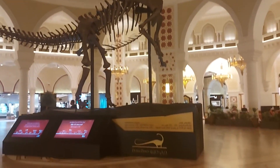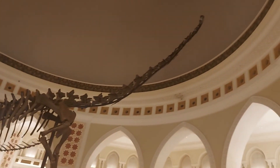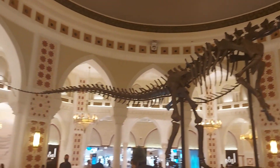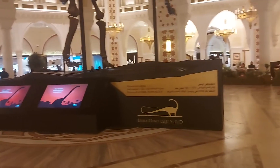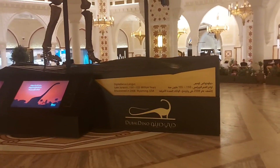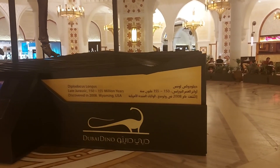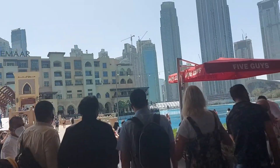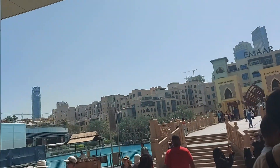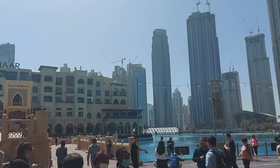This is the Dubai Dino, discovered in 2008.